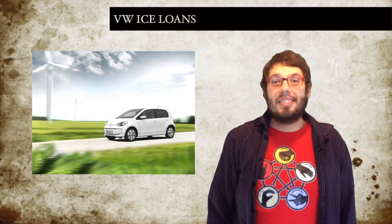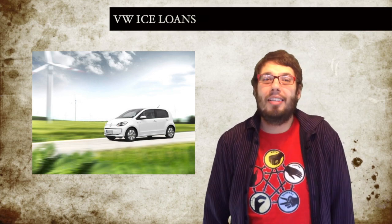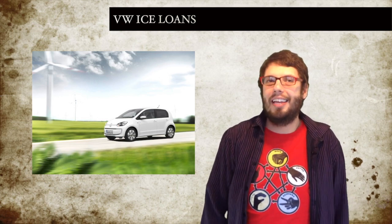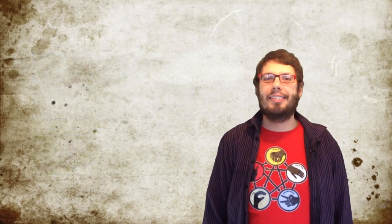I can actually see a potential market here for shorter range EVs with free rental, especially if that rental gets me one of those fuel-efficient VW Blue Motion cars, or a go in one of those €100,000 XL1s. That'd be pretty sweet.